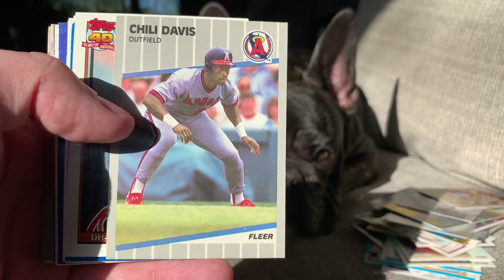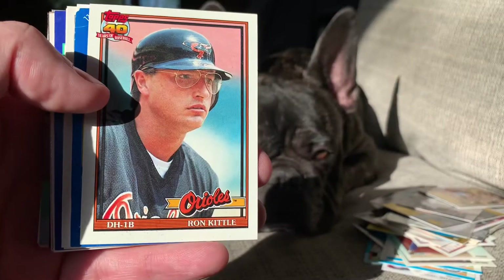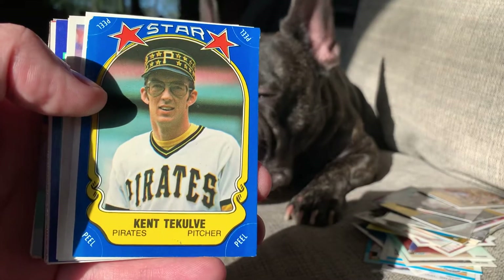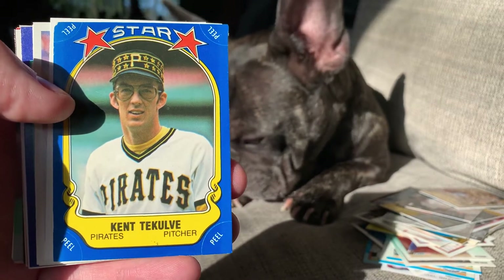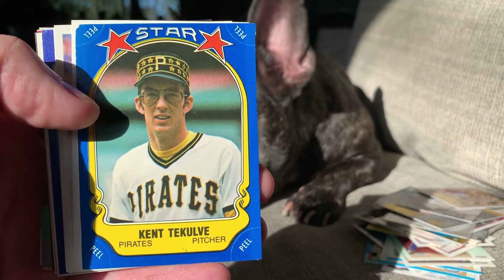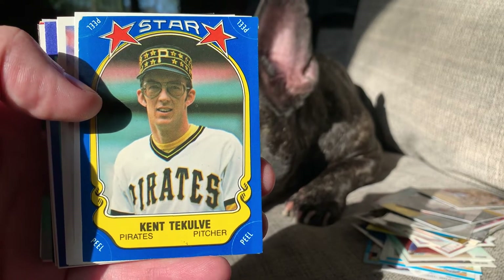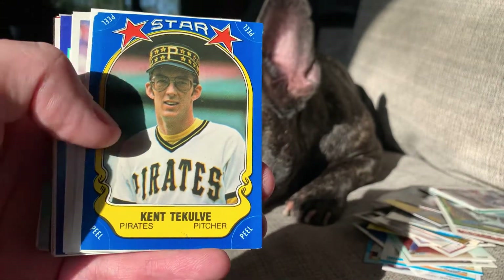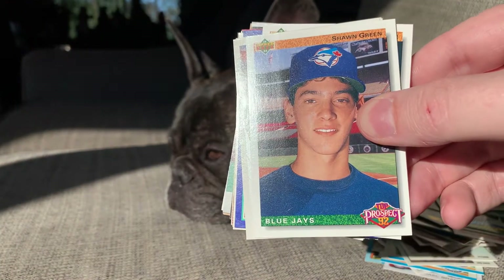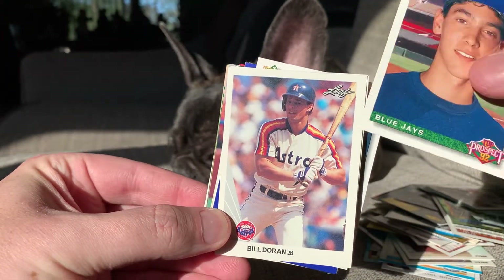Here's a Chili Davis. Love how he's kind of popping above the border to give it a 3D type effect on this 88 Fleer. Ron Kittle — more strong glasses. Pretty strong glasses game in this pack overall. And speaking of which, Kent Tekulve — some of the best glasses in the business. Look at those specs. Look at that hat. Simply fantastic. This is an early 80s star sticker from Fleer I believe — that is 100% a keeper. A lot of value here for a buck. Next up we got a Sean Green top prospect and Bill Doran from 90 Leaf, a set that I love.